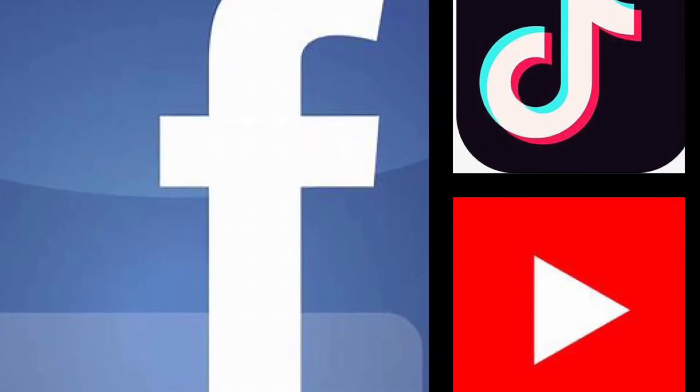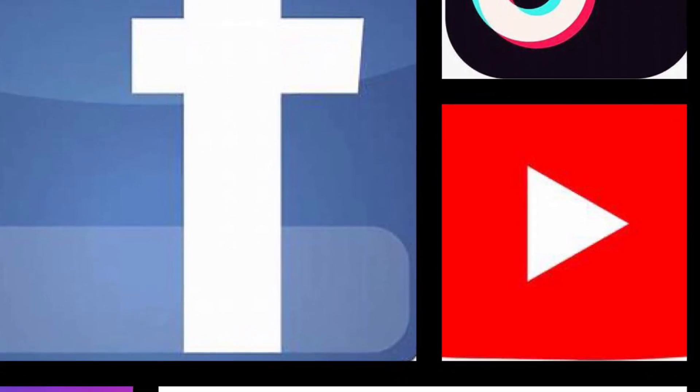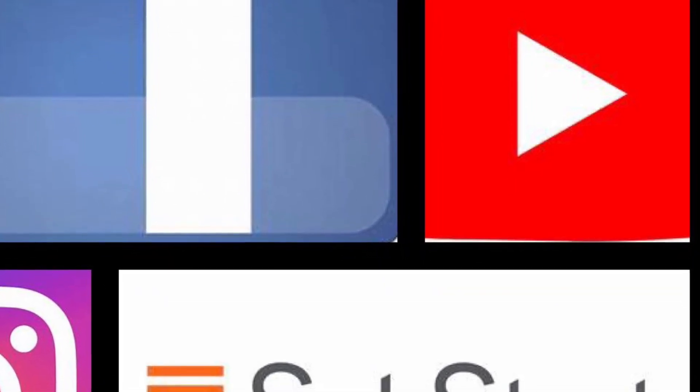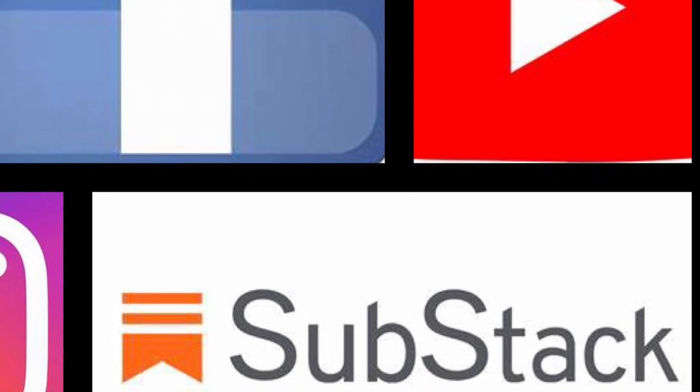Thanks so much for watching. Please follow me on all my other platforms: Facebook, Instagram, TikTok, YouTube, and Substack. Substack is the location where you can find details, hints, tips, and all the travel itineraries for my trips.